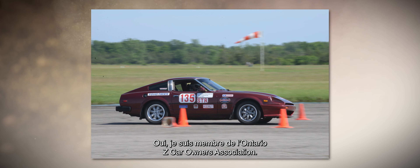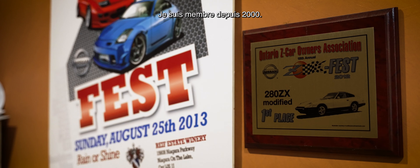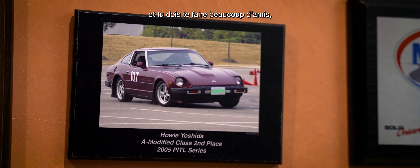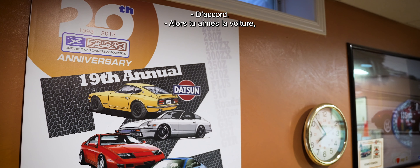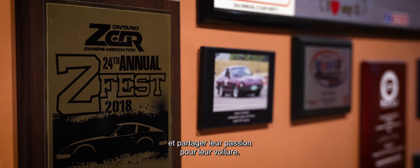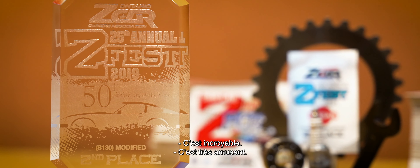I joined the Ontario Zed Car Owners Association. What's that been like for you? It's been a lot of fun. I've been a member now since 2000. With being in the car club, you meet a lot of car enthusiasts and you tend to develop a lot of friendships. I currently serve on the executive. Not only do you love the car, but being able to meet other Zed Car owners and share the passion that they have for their cars — it's amazing, it's a lot of fun.